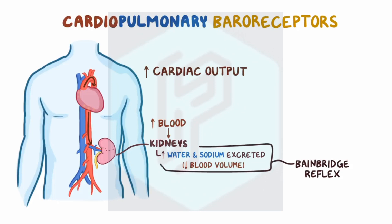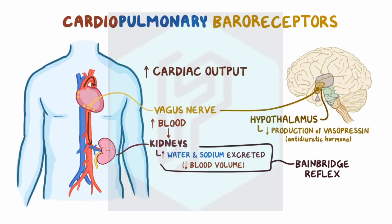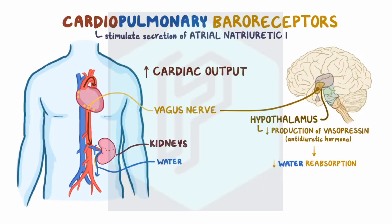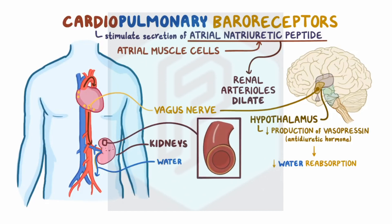In addition, when cardiopulmonary baroreceptors sense high blood volume, they also send their signal via the vagus nerve to the hypothalamus of the brain, telling it to reduce the production of vasopressin, or antidiuretic hormone. This results in decreased water reabsorption from the kidney, letting more water get lost in the urine. Cardiopulmonary baroreceptors also stimulate the secretion of atrial natriuretic peptide (ANP), which comes from the atrial muscle cells. ANP causes renal arterioles to dilate, allowing them to receive and filter even more blood, while also inhibiting water and sodium reabsorption.